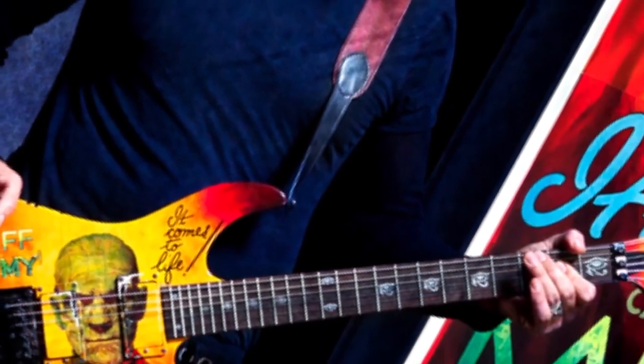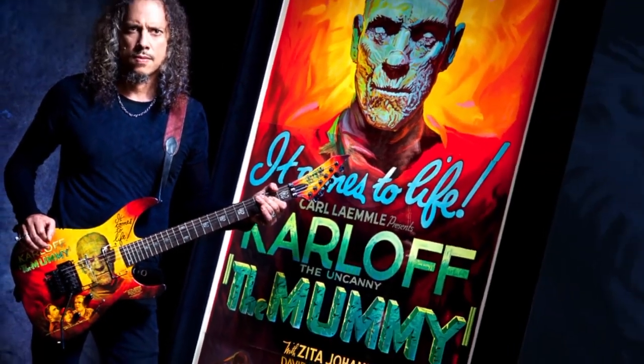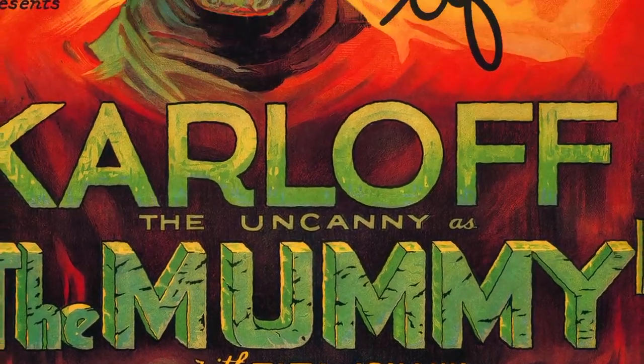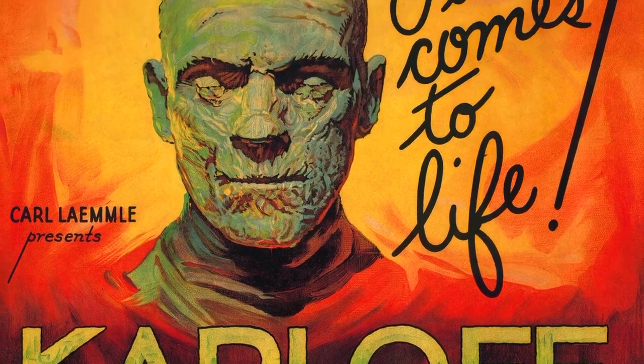It probably would be the Mummy 3 sheet. I love that image — it's on my guitar. When I look at it, I just get lost in the colors of it, the composition, the lushness of it. I just love it.